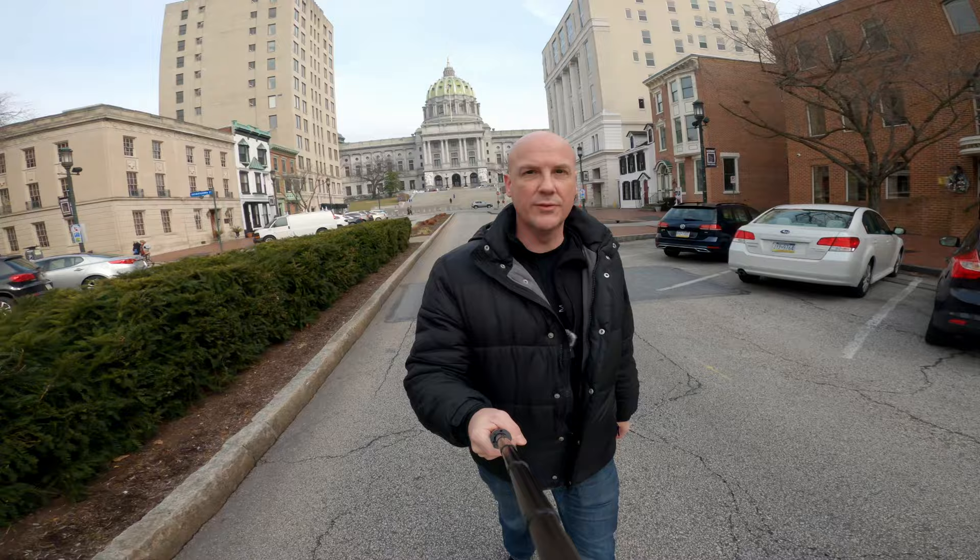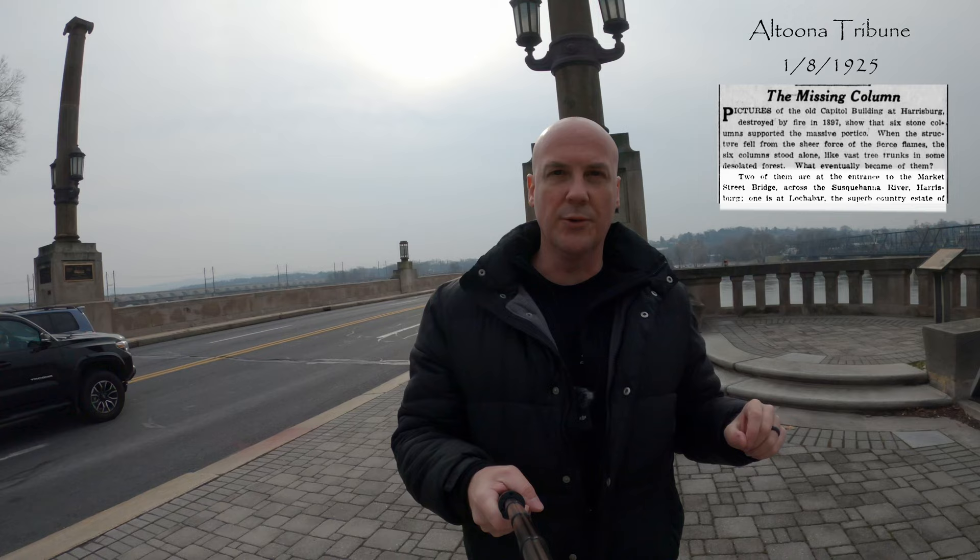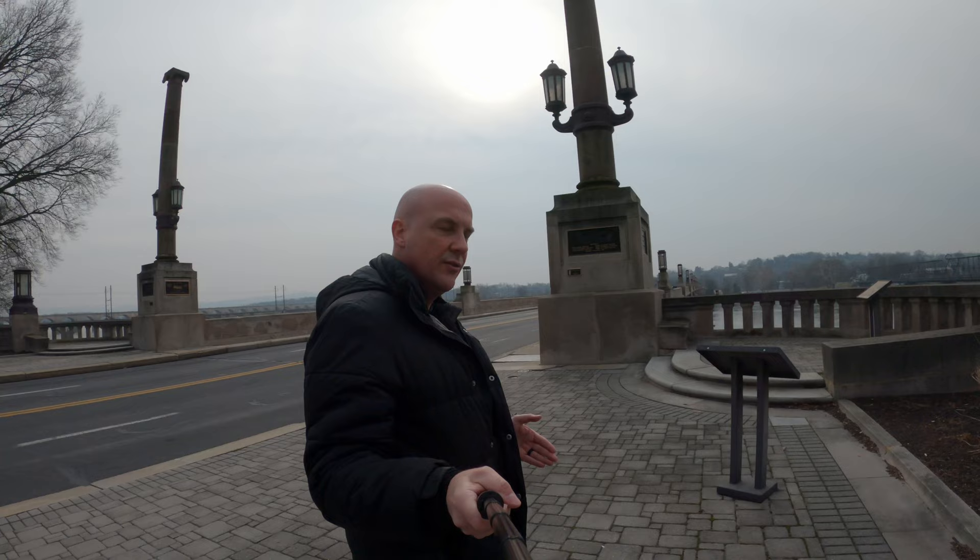The Capitol pillars were then dispersed throughout the state as memorials. For many years it was believed that the pillars at the entrance of the Marcus Street Bridge were the actual pillars from the front of the Capitol that burnt down. But these pillars are much smaller than the 60-foot front pillars at the Hills Capitol, and most historians now agree they are probably part of a smaller portico to the side of the Capitol.